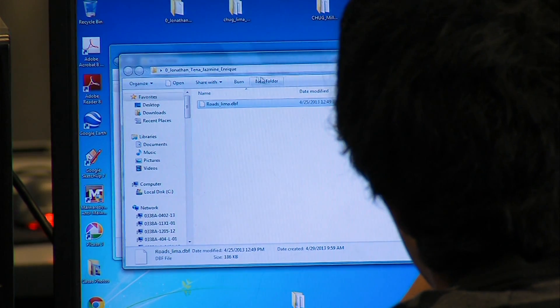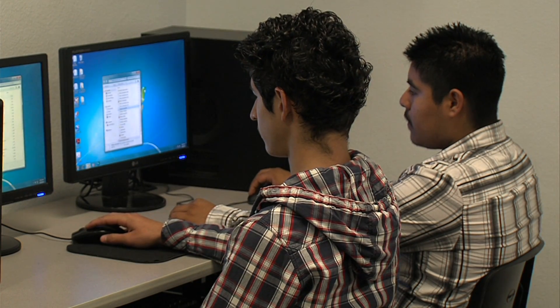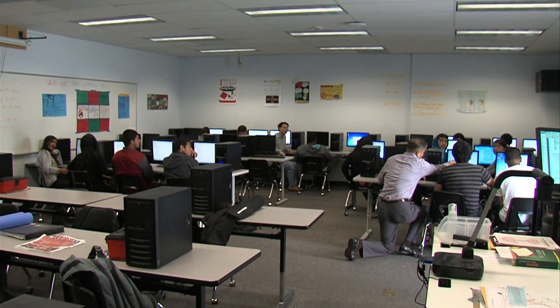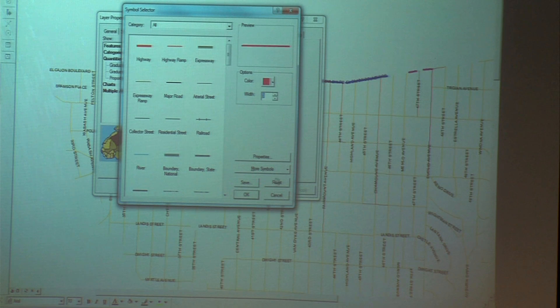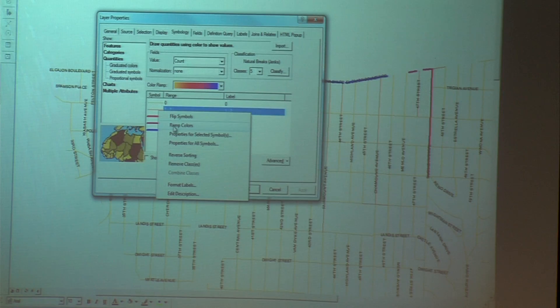Rodriguez wants to be an interior designer, not a GIS professional. But Voltner says preparing students to be successful in any future workplace is the real goal of courses like his. They have to learn how to set and meet deadlines, set and meet goals, organizational skills, and data management. So there's a lot of that.